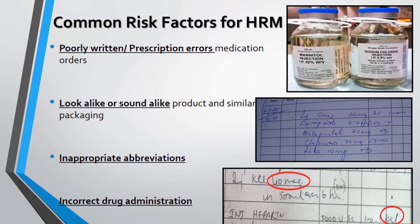Labeling and packaging problems can create confusion for nurses while administering a prescribed drug. As you can see in the top right picture in the slide, mannitol injection and sodium chloride injection have a similar appearance, so mistakes can occur while dispensing either of these drugs. Poorly written prescriptions are shown in the second picture — the name and dose of the drug have been written in the same column, which should be avoided. In the third picture, the prescriber has used inappropriate abbreviations and the dose and frequency of administration are unclear.